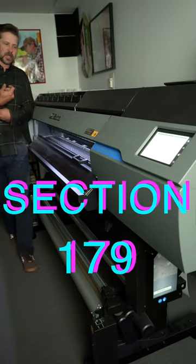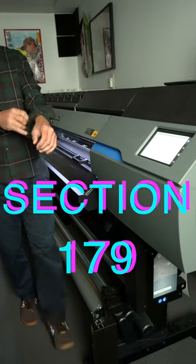Well, now's the time to roll up your sleeves and take advantage of that Section 179 tax incentive. Take advantage now for a new embroidery machine, a new Epson or Roland printer, or even update your design shop software.